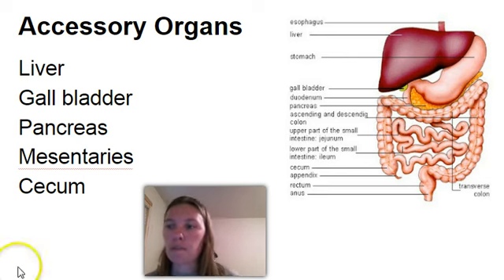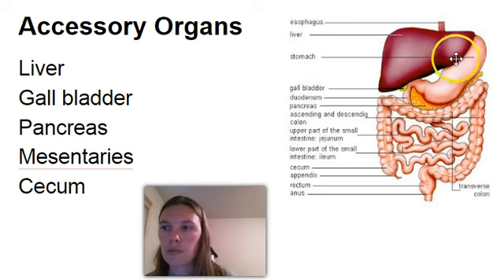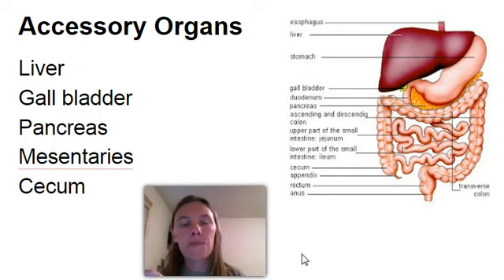Now the gallbladder — if you look at this picture here, the liver is this large organ, and the gallbladder is right here. It's just a little pouch underneath the liver. The gallbladder will store bile that is produced but isn't quite needed yet, and it will store it until it gets a signal from the duodenum. Remember, the duodenum is the first two inches or so of the small intestine. The duodenum can send signals to the liver and also to the gallbladder to release that bile if there's fat present in the food.